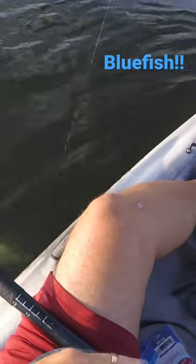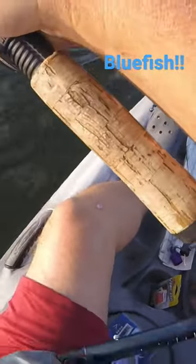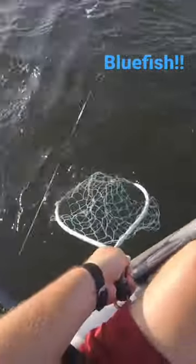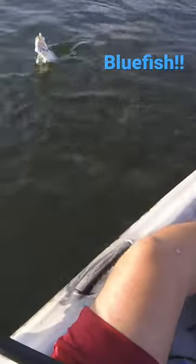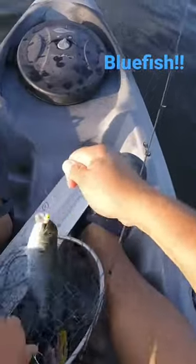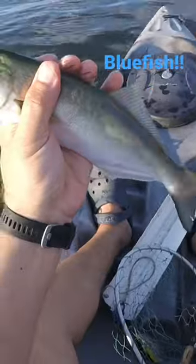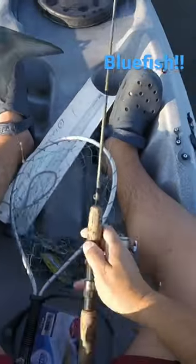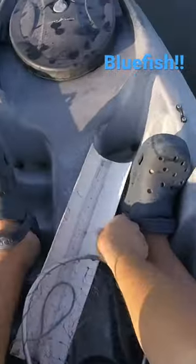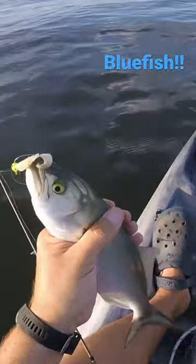It's a bluefish on bluegill tackle! This is the rod I use when I'm on the lakes for bluegill and trout, and I think we got a decent sized bluefish. Yes sir, look at you with your teeth and everything — four-foot-six rod, about a 12 inch bluefish.